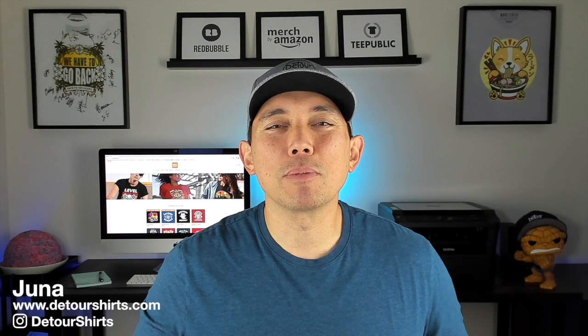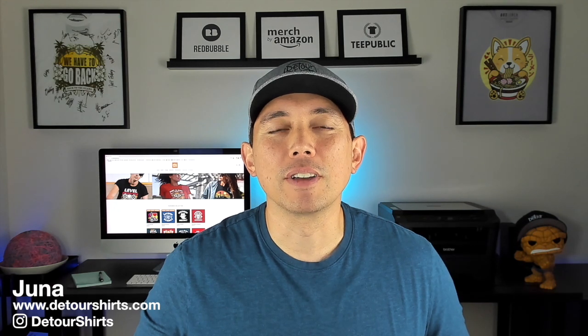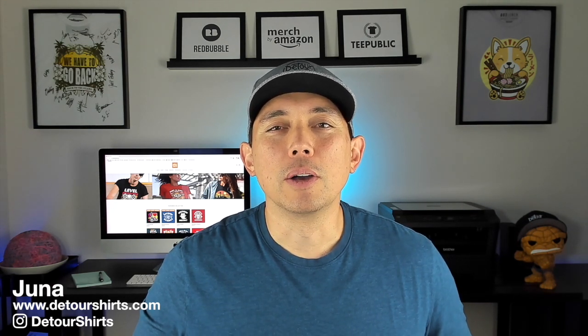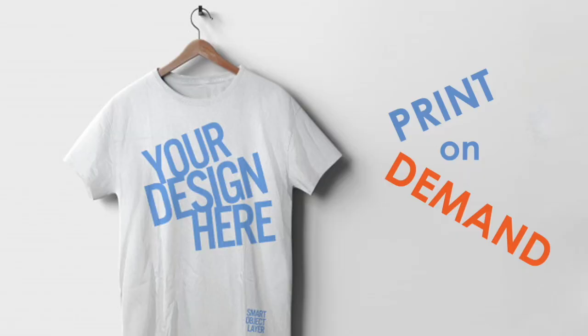Thanks for joining me on this video. My name is Juna with Detour Shirts. I've been designing and selling t-shirts online with print on demand since 2005. If that's something you'd like to learn how to do, don't forget to hit that subscribe button. In this video I made this for those who are just starting out or who want to learn more about print on demand.